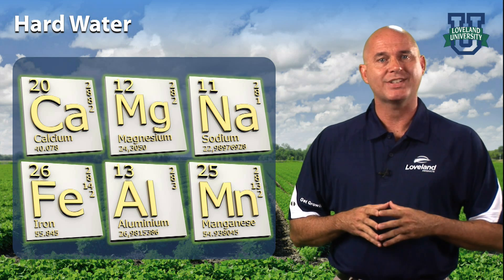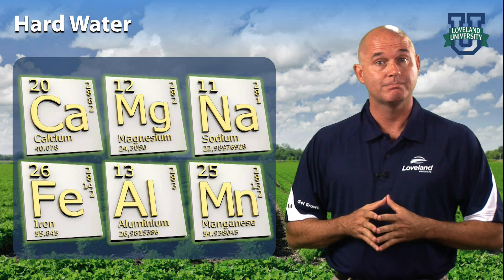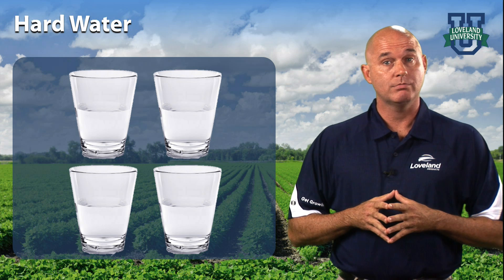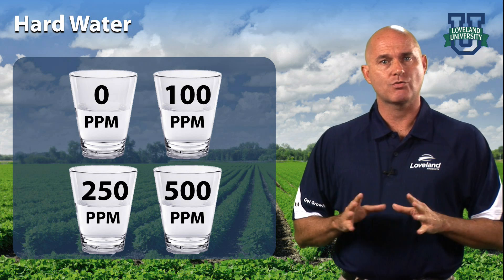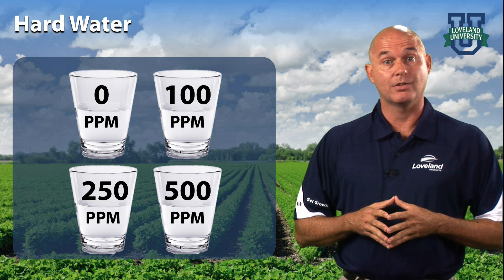Most hard water minerals cannot be seen, so a visual inspection is usually not enough to determine if you have hard water. Look at these four glasses of water — can you tell which, if any, would contain hard water? The only way to know is to test the water. A basic test strip would reveal that three of the four would be considered at least moderately hard and two of the four would be considered very hard.